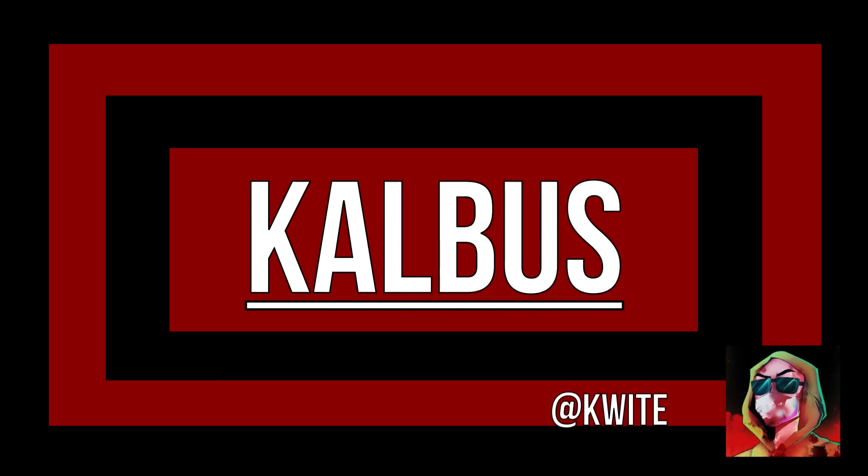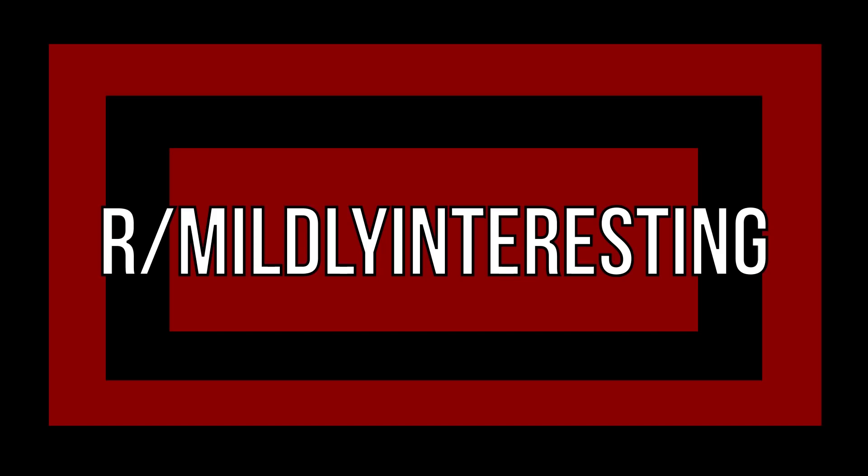Hello and welcome back to Kelvus. My name is Quite and today we're going to be looking at some r/mildlyinteresting, a subreddit dedicated to things that are just kind of neat, pretty cool, everyday standard things they weren't expecting. Let's jump into it.